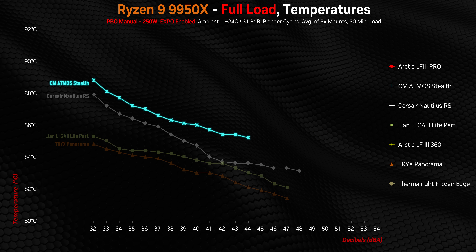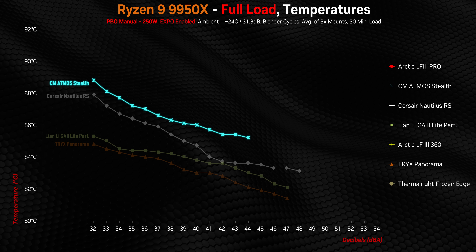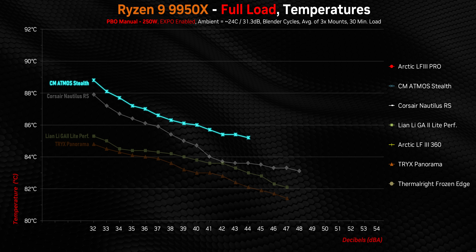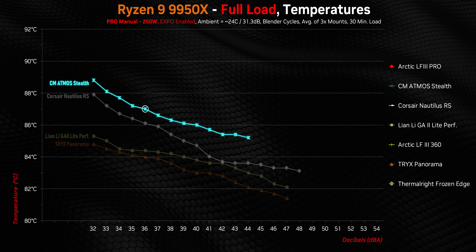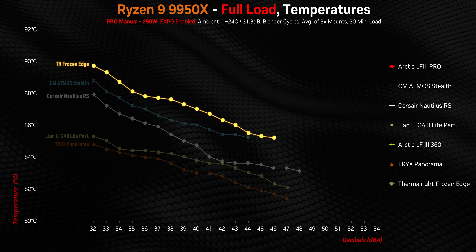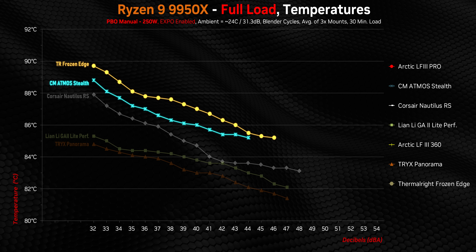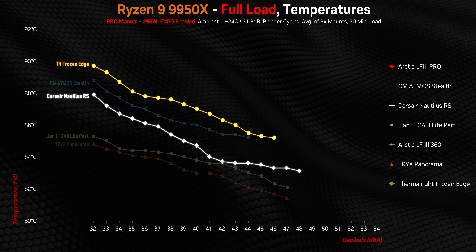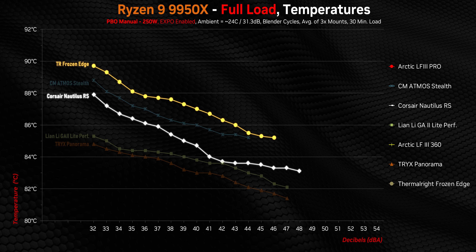You have to ask yourself how loud you want to let your AIO get, because to me anything over 40 decibels is just way too loud. The Cooler Master Atmos also puts down some impressive numbers — any cooler that can keep a lava-hot 250W 9950X under 90 degrees at just 32 decibels deserves huge credit. The Thermalright Frozen Edge basically does the same thing, but it's literally one third the cost of the Cooler Master and half the Corsair's price, and yet here it is losing by only about two degrees.